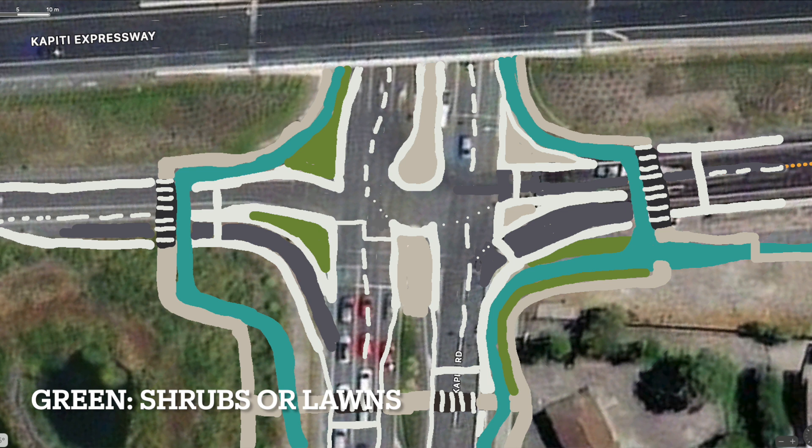Generally traffic won't go round and round in the roundabout direction — you might come off the expressway off-ramp and go under the expressway, or come off the expressway and turn left and go down Kapiti Road off the bottom of the image.